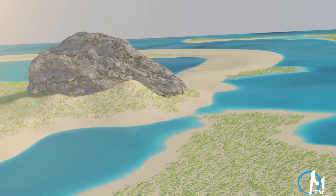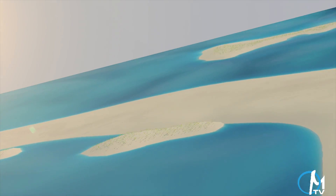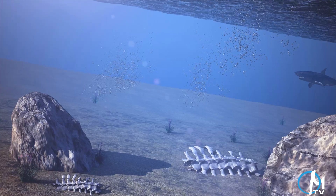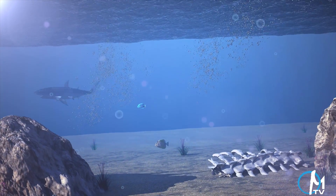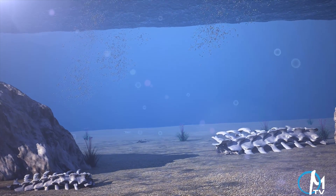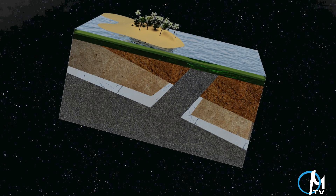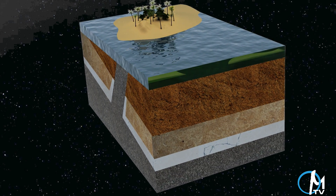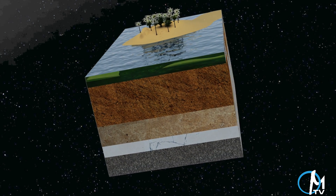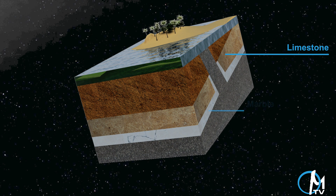Marble is a metamorphic rock that is formed naturally from limestone within the Earth's crust. Limestone is formed when the skeletal remains of ocean-dwelling organisms settle on the ocean floor and are compacted by waves over the course of millions of years. As even more time progresses, these areas of the Earth's crust will shift and converge upon each other. The resulting heat and pressure transforms the limestone into marble.